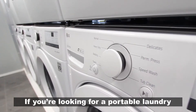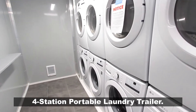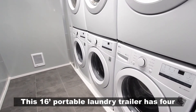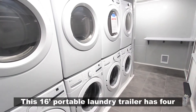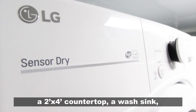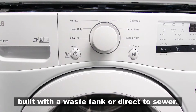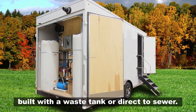If you're looking for a portable laundry solution, look no further than our four-station portable laundry trailer. This 16-foot portable laundry trailer has four commercial stackable washer dryers, a two-foot by four-foot countertop, a wash sink, on-demand water heaters, and can be built with a waste tank or direct to sewer.